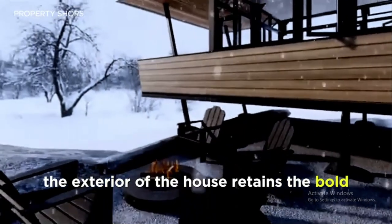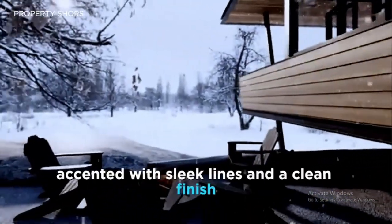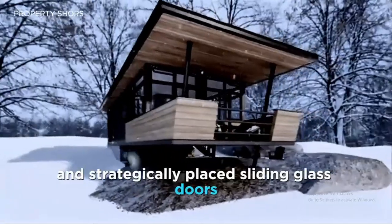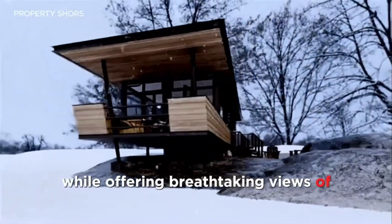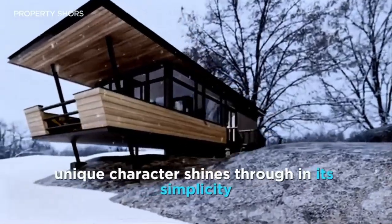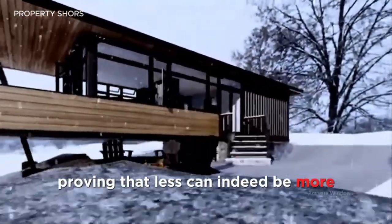The exterior of the house retains the bold, textured look of the original containers, accented with sleek lines and a clean finish. Large windows and strategically placed sliding glass doors let natural light flood the interior, while offering breathtaking views of the surrounding landscape. The home's unique character shines through in its simplicity, proving that less can indeed be more.